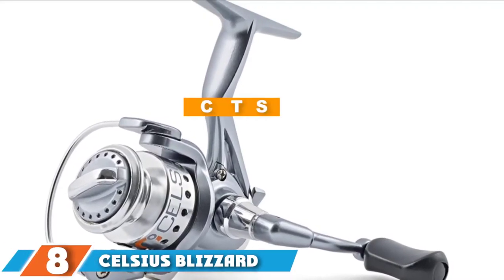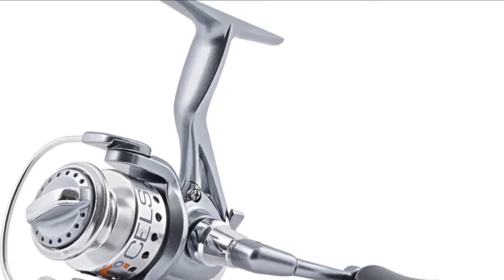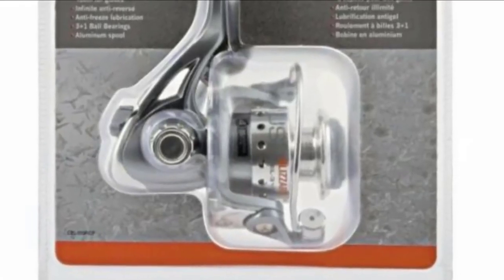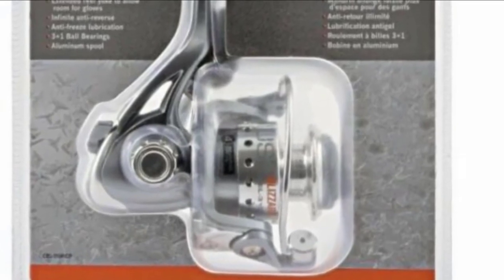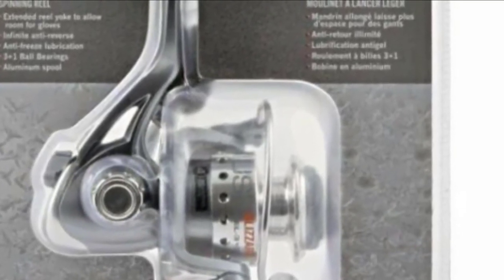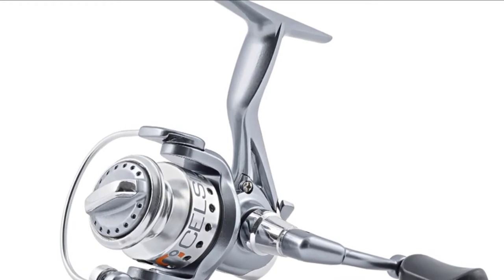The number eight position is held by the Celsius Blizzard Spinning reel. This high quality spinning reel by Celsius is sleek in design, expertly manufactured to make you enjoy your cold day out on the water. While older spools may not be designed for freezing conditions, this Blizzard spinning reel was built for it. With anti-freezing technology, you no longer have to worry about your reel seizing up when the temperature drops.